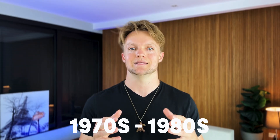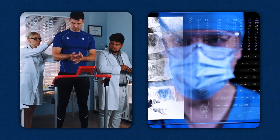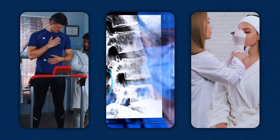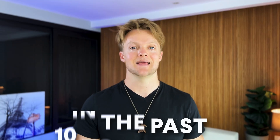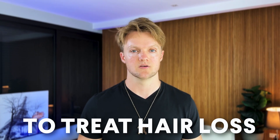PRP started first being used in the 1970s and 80s. Originally doctors wanted to use it to improve the outcomes of various types of surgeries. Gradually its use has expanded to sports medicine, orthopedics, and eventually cosmetic applications. Doctors discovered it can improve the quality of skin, reducing wrinkles and giving it a more youthful appearance. In the past 10 to 15 years it's been increasingly used to treat hair loss.